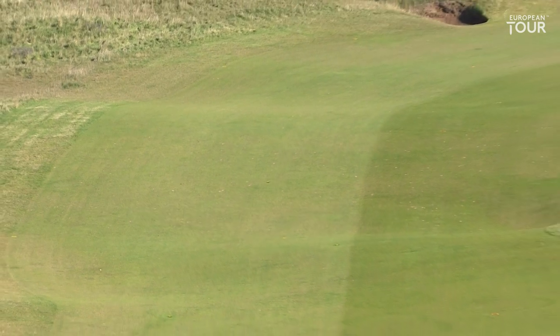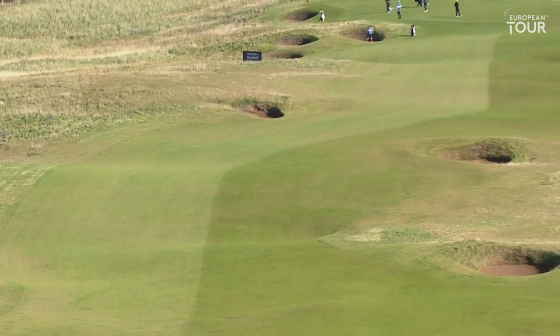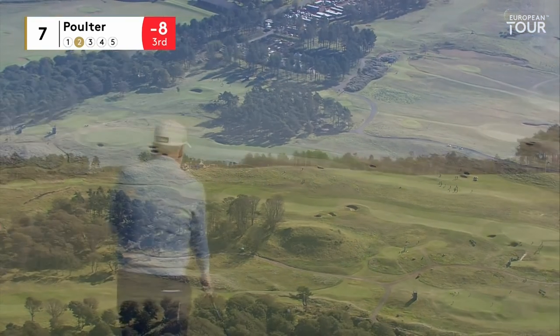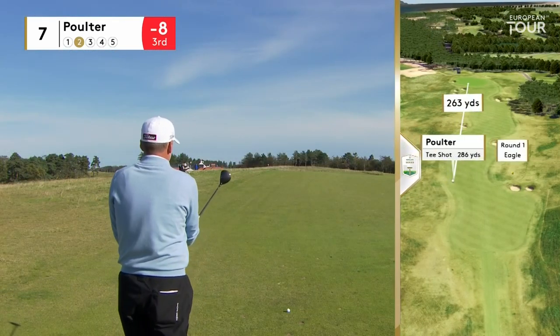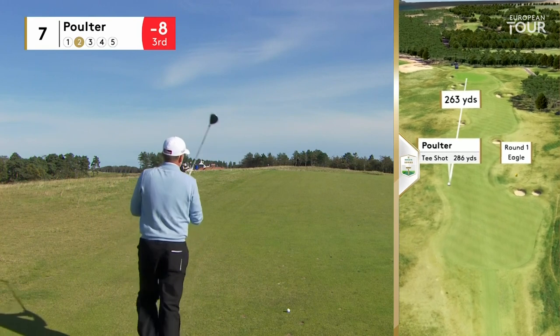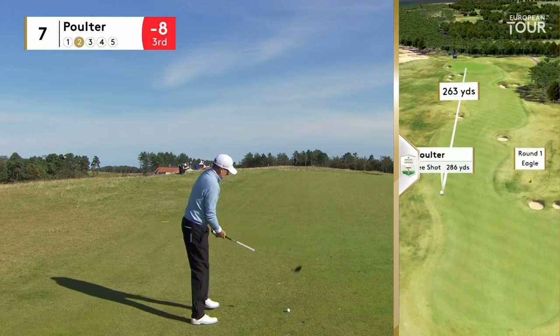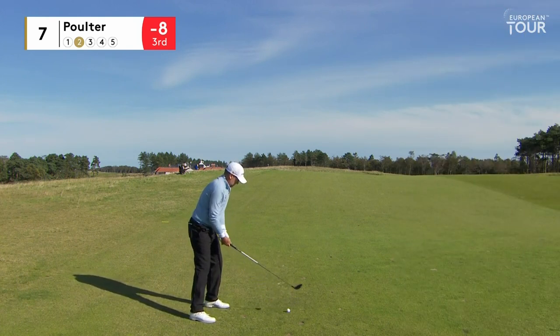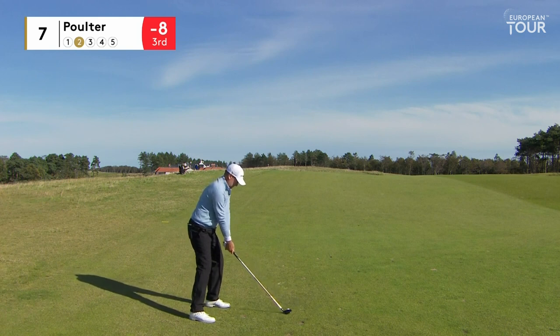It looks pretty good. 263 into a puff of breeze. Ideally, he would like to turn this from right to left and chase it in there. It's right on the limit for Ian on the little upslope, so he'll give this air time. I think front edge would be about right unless he really nails one.